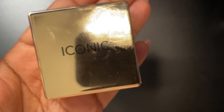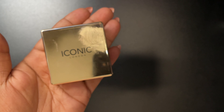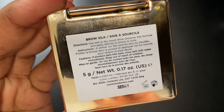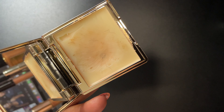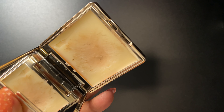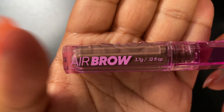Next is the Iconic London eyebrow wax — this is my favorite one. I've tried the other ones and this one is the best to me. As you can see I use it every day because it looks a mess, but I love this and I will be repurchasing.